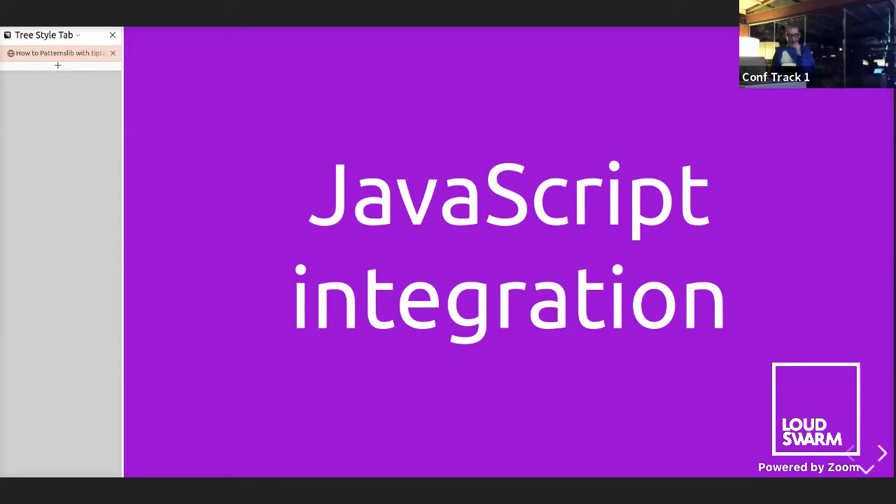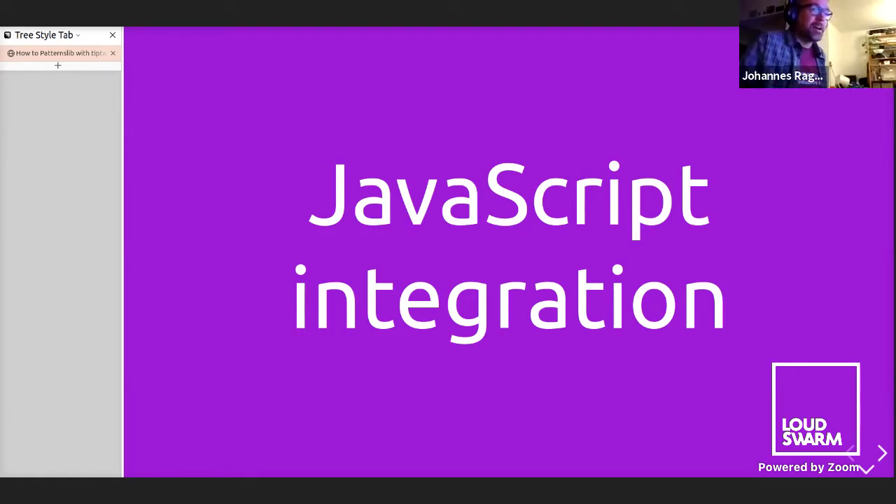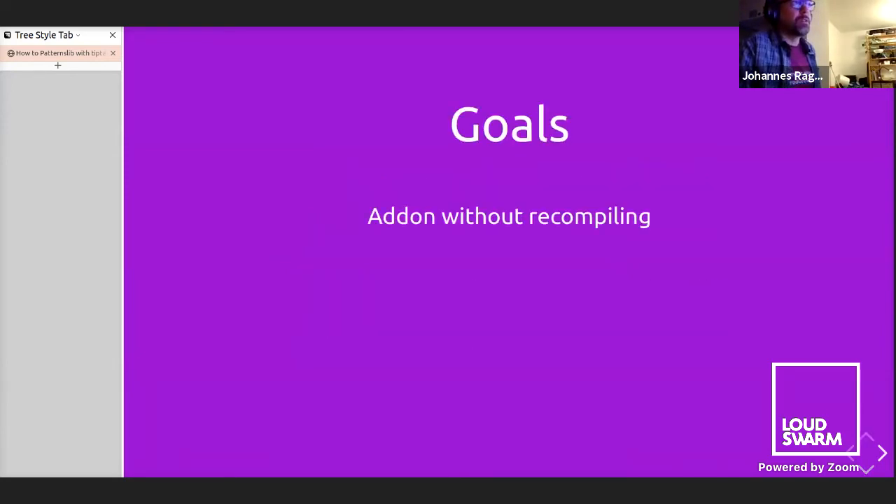Can you hear me? Good. Screen sharing is hopefully also visible. I'll show you something about Webpack Module Federation and how we want to integrate JavaScript add-ons in Plone in the future. The goal is to have add-ons for Plone without the need for recompiling the JavaScript stack. We also don't want code duplication — or if we have some, it should be very little. The payload sizes should be small and we want good performance.